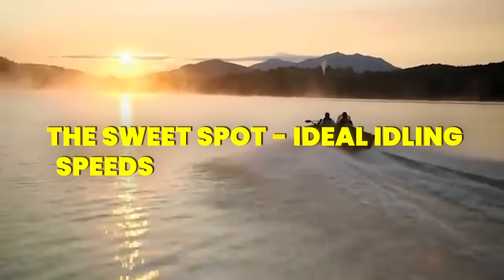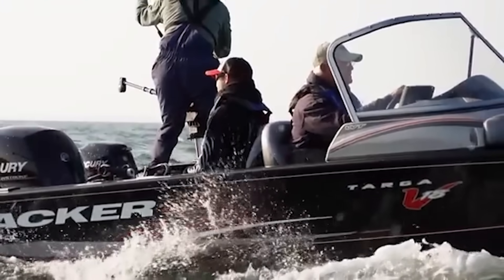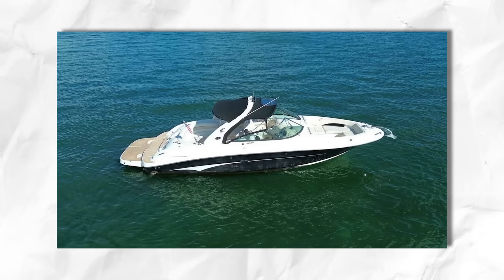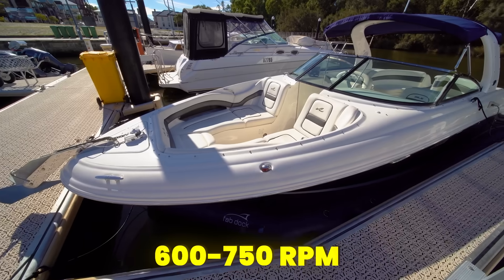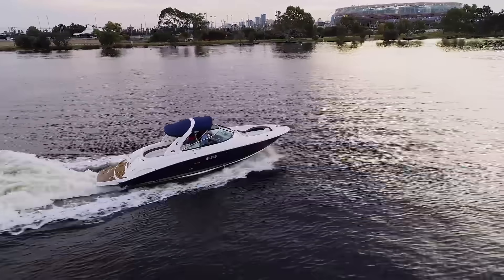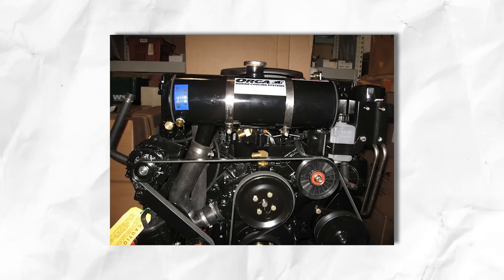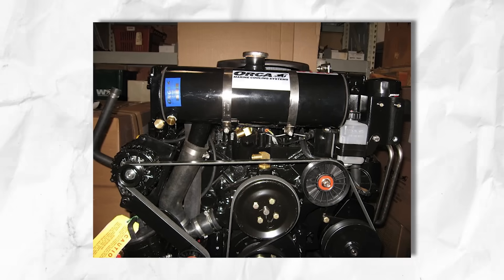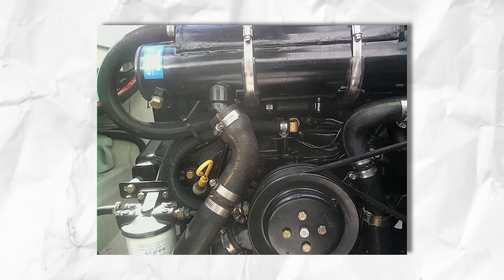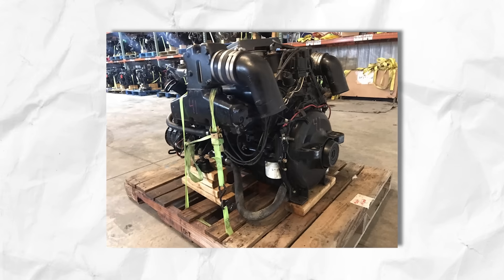Not all idles are created equal, and knowing your specific engine is crucial. For most recreational gasoline marine engines — like what you'd find in a Chaparral 267 SSX, Regal 2800, or Sea Ray 290 SLX — you're typically looking at around 600 to 750 RPM in neutral, bumping up to 700 to 900 RPM in gear. Take your typical MerCruiser 5.7L: it generally idles around 600 to 700 RPM in neutral. Drop much below 600 and you're entering what I call the death rattle zone, where oil pressure gets sketchy and carbon buildup accelerates. Bump it up too high and you're wasting fuel without any real benefit.